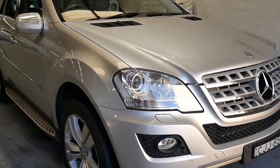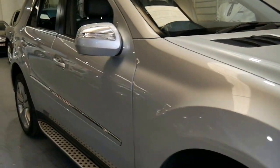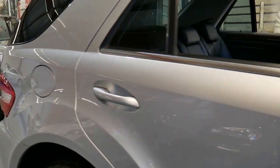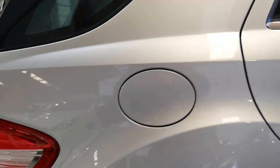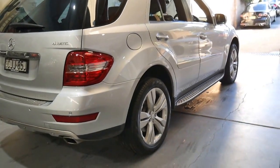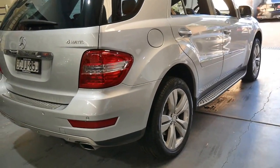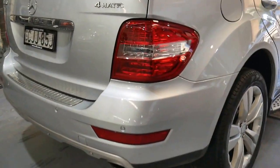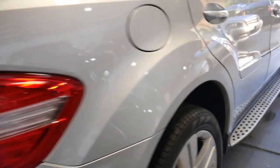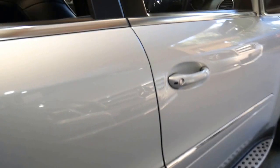This late 2009 Mercedes ML350 is a 3.5 litre petrol and it's the Luxury. It's got the much larger Mercedes-Benz alloy wheels, the chrome work, a reverse camera, electric boot, navigation and Bluetooth.